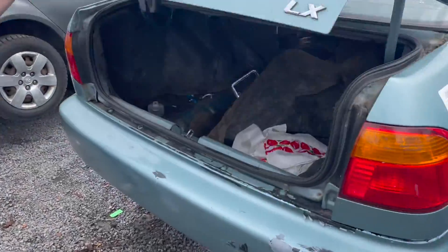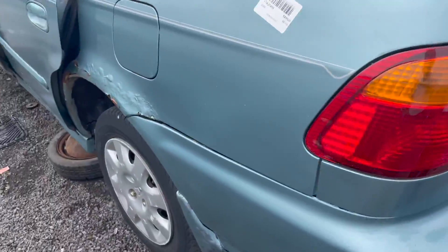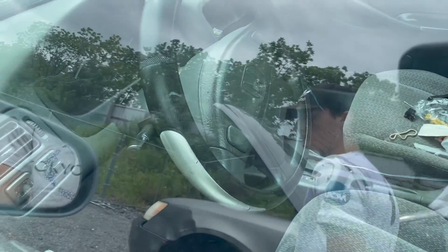This poor boy — sixth gen Civic. Mountain Dew. I always like these old Pacific interiors. Well, the steering wheel at least.